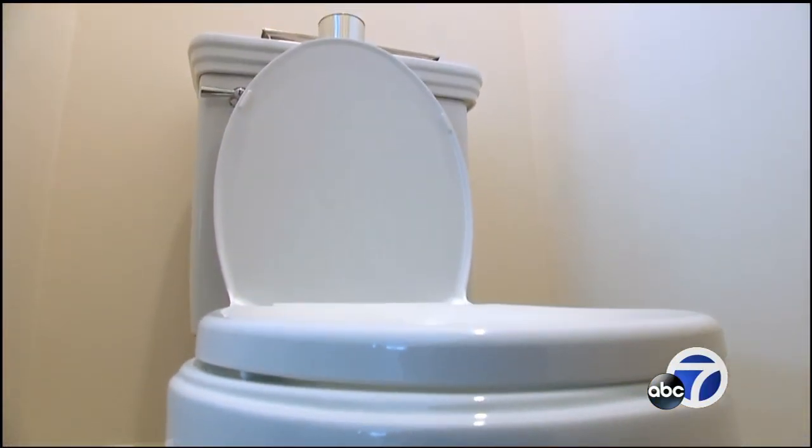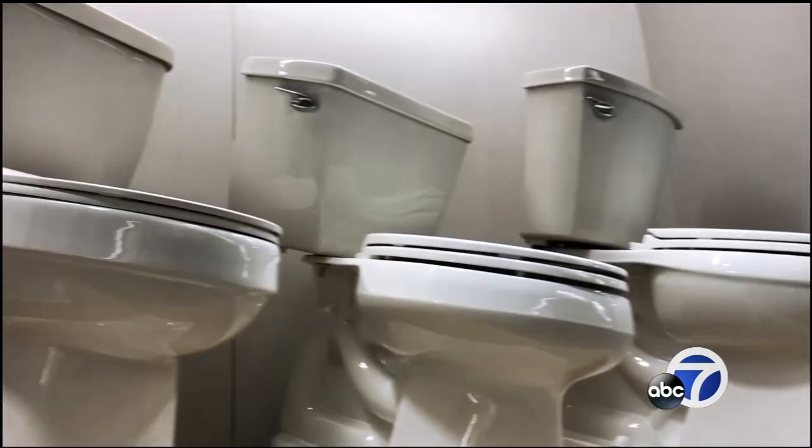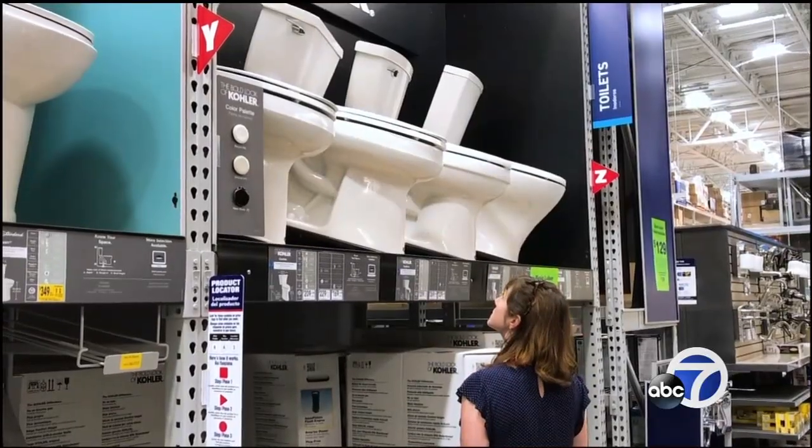It is one of the most used and most important fixtures in a home. When it's time to get a new one, the wall of toilets at the home center can be pretty daunting. How do you choose?